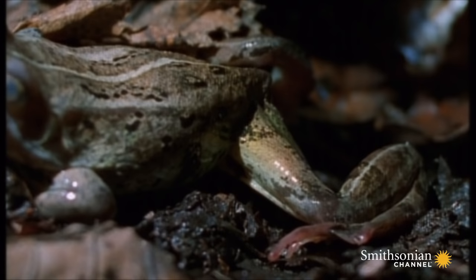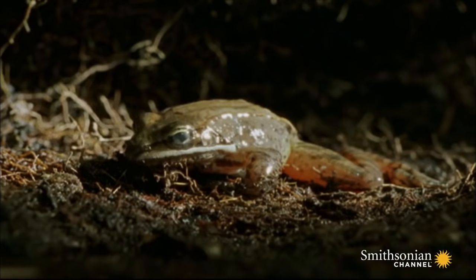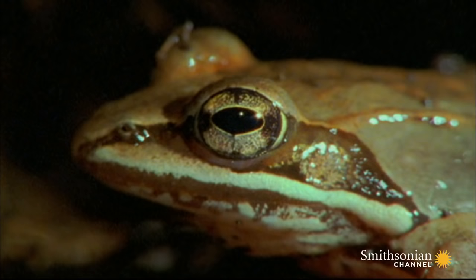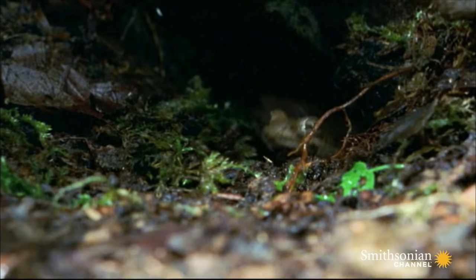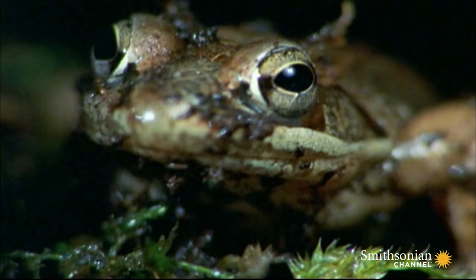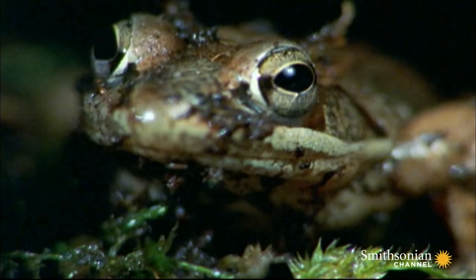The wood frog comes back to life. After two days, the frog heads out to look for some food, a mate, and a much-awaited pee.